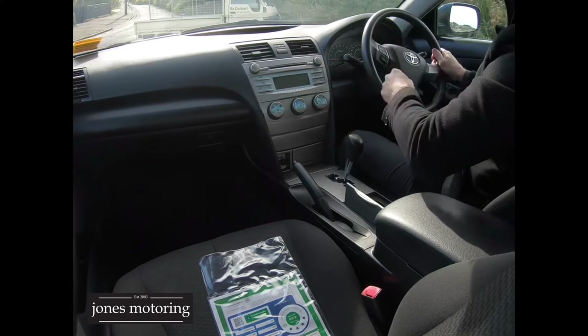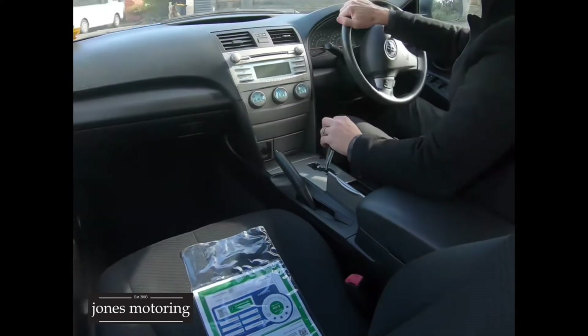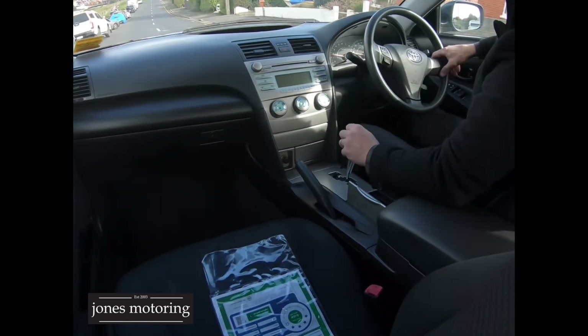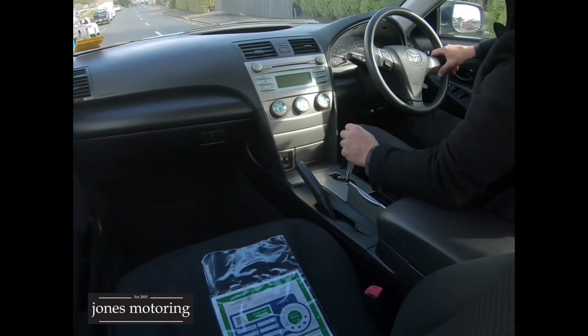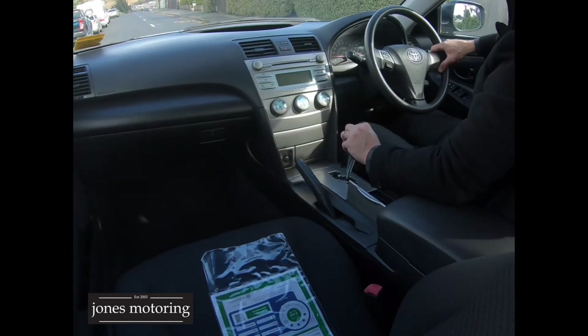It drives superbly, it's got cruise control. Pretty hard to fault this car. You can visit our website and book a test drive, make a trade inquiry, and if you want to apply for finance you can go to our apply for finance tab and it'll come straight to us.